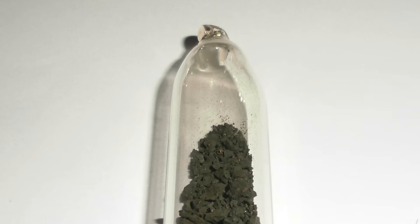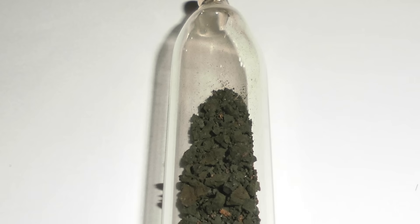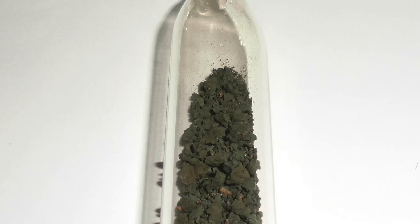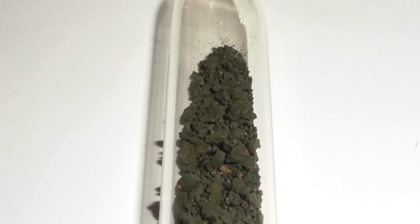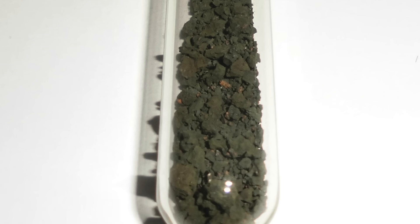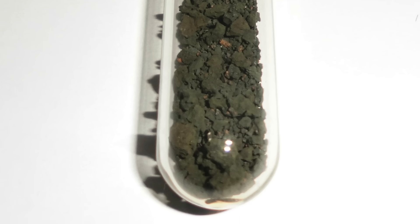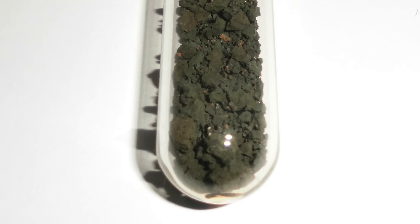Depending on the specific solvents used, modern yellow cake contains around 70 to 90% tri-uranium octoxide, with the rest being made up of varying amounts of uranyl peroxide, uranyl hydroxide, uranyl sulfate, sodium periuranate, uranyl pentoxide, uranium dioxide, and uranium trioxide. As a result, yellow cake produced by modern processing methods tends to be dark brown, green, or even black rather than yellow — though the name persists out of tradition.